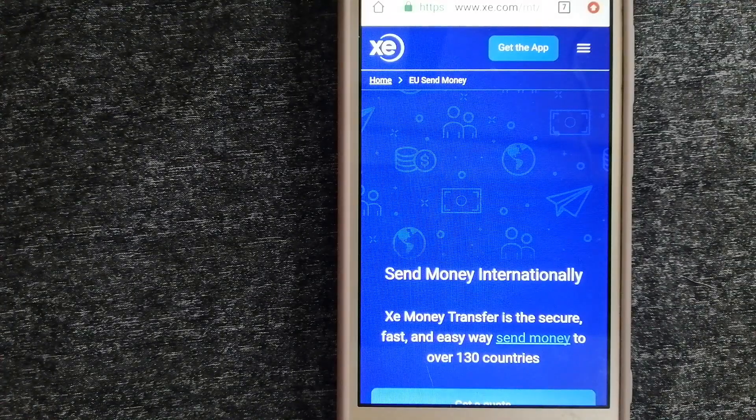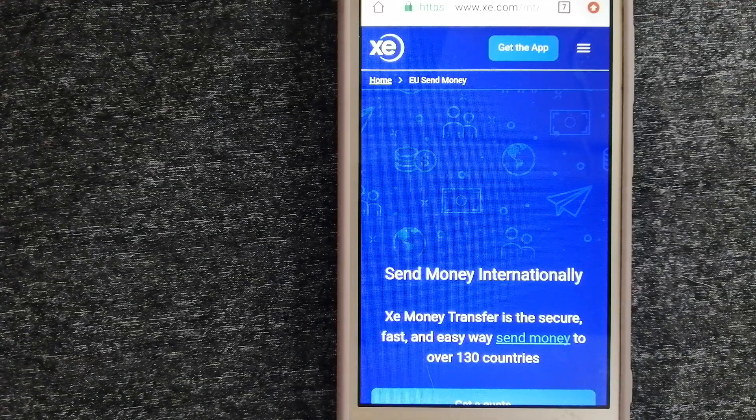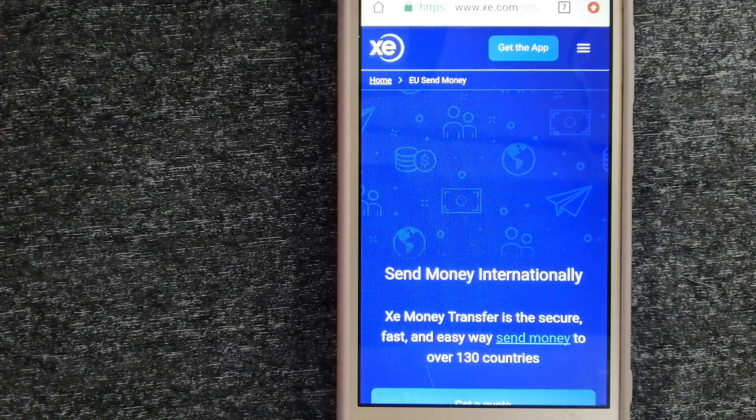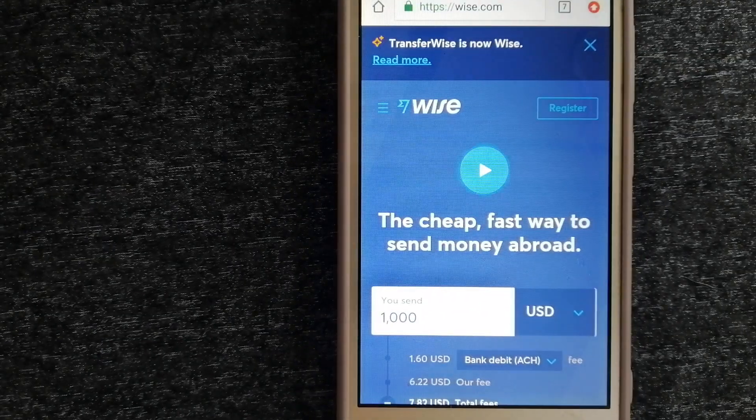Our first option is XE Money Transfer. This is an online money transfer company that offers a cheaper and faster way to send money internationally. As a trusted and seasoned name in foreign exchange, they could be a good option for your international money transfer. Founded in 1993, they have been dealing in foreign exchange for a long time. The fact that they don't charge transfer fees or have a minimum transfer amount makes them quite attractive. For more information on XE Money Transfer, just check the video description.